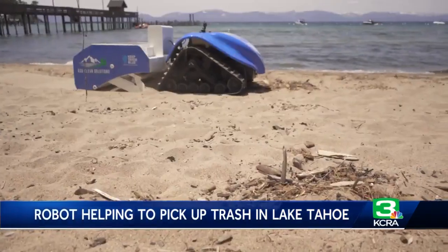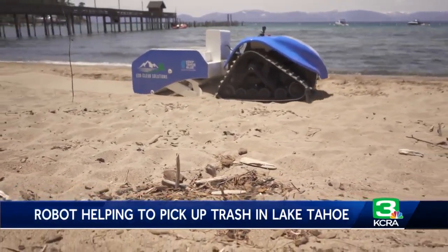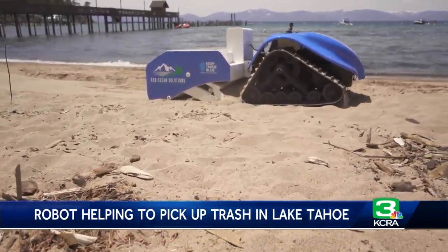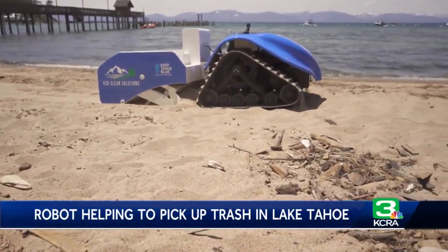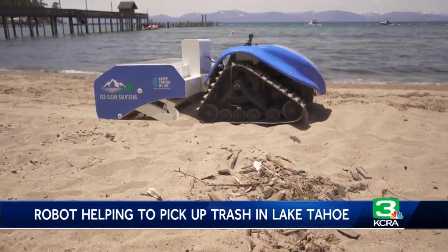That robot made its debut yesterday at Lake Tahoe's Kiva Beach. It's called BeBot. It's fully electric, solar powered, and remote controlled, and it'll hopefully play an important role in keeping trash out of the water. We really see the robot as the last line of defense for the lake, for keeping small pollution and litter — plastics in particular — from getting in the water in the first place.